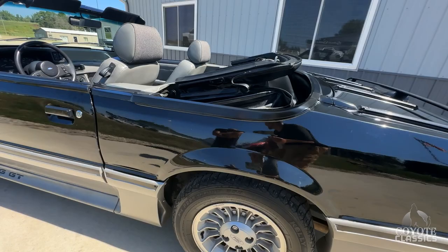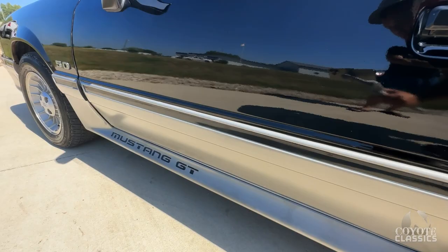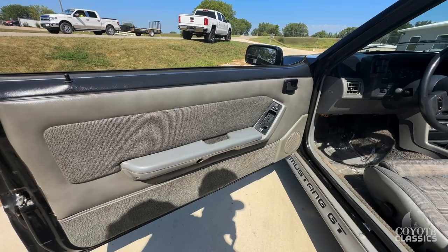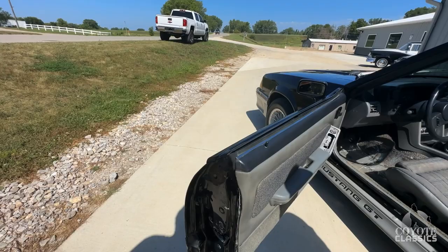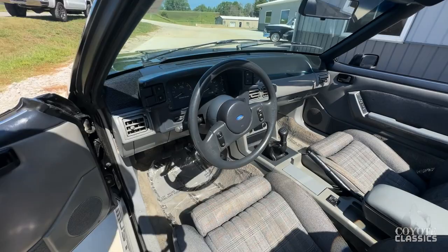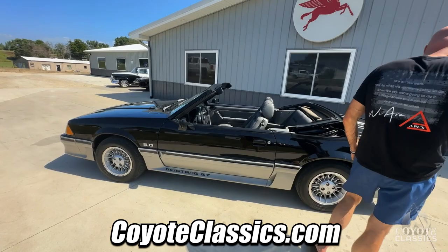These are so fun to drive too — they handle well. It's just a neat classic. Something you can jump in and enjoy, and like we said on our test drive, you know you're going to get to where you're going. Door panels are really nice too — look at the corners of the door. It's rust-free. Head door jambs are nice. Cool car. Check it out on the site at CoyoteClassics.com — I'll put a link down in the comment section of the video if you're watching on YouTube. Thanks again for watching and we'll see you next time.